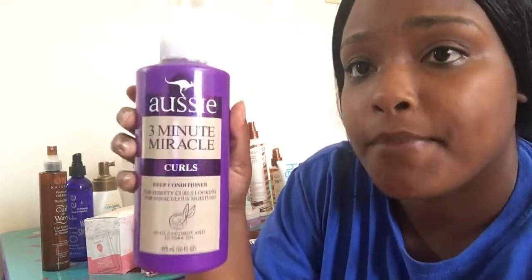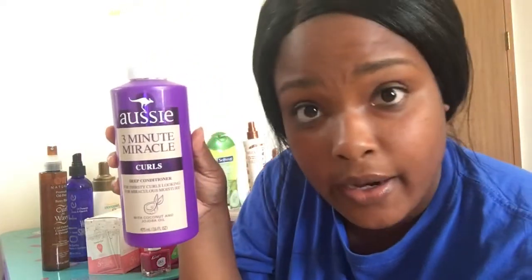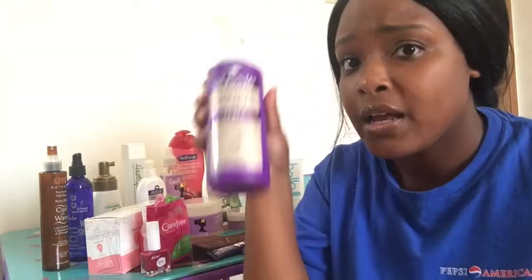Then we have this Aussie Three Minute Miracle conditioner, and this works so well. When I put this on my hair in the shower for three minutes — if you notice how my braids look right now — I guarantee when I put this on my hair it's so soft. I love this stuff, it's so amazing. I also like it because I don't like to wait 20 minutes for deep conditioners, so the three-minute conditioner is a go for me.